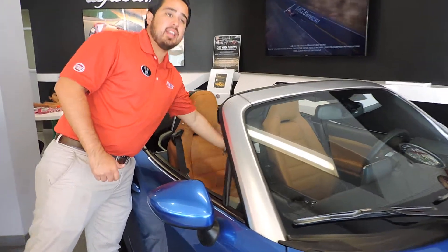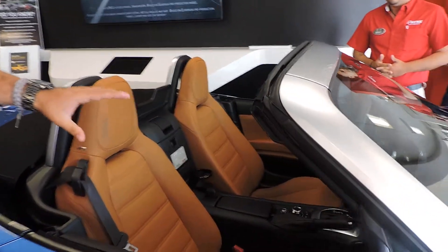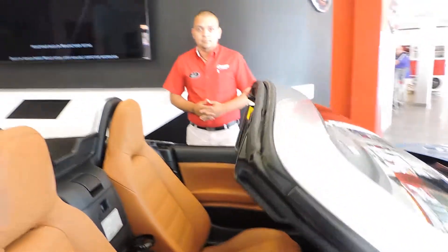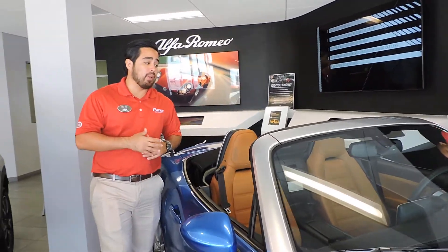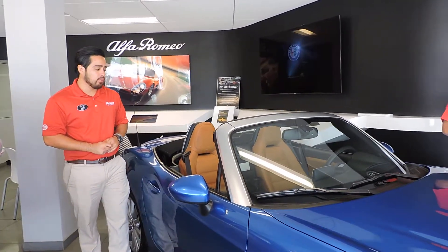On the interior, you are going to have the number 50 on the plaque, noting that it is a special edition vehicle. It features the LED 8.4-inch Uconnect navigation system, with navigation as well as the ability to Bluetooth your phone and play music off of it.